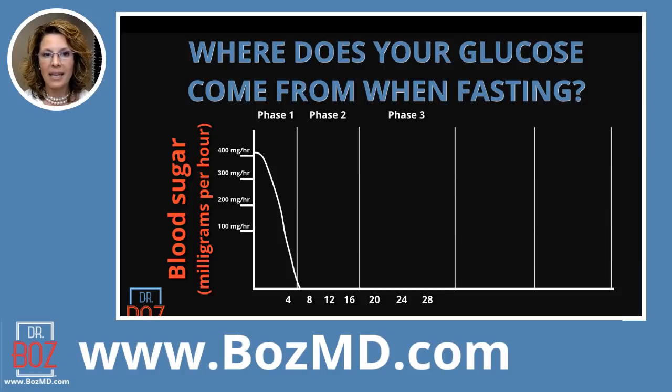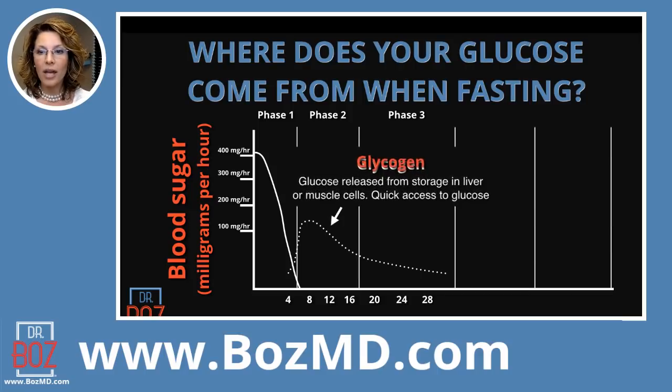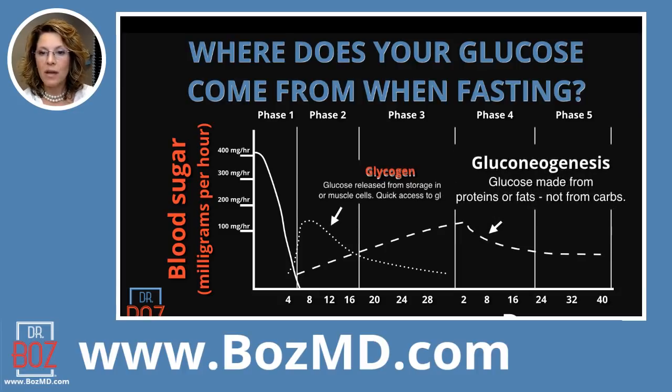When you are in a completely fasted state on a standard American diet, your glycogen storages are going to be pretty much used up by the end of the second or third day. So by 24 to 48 hours you should have a good amount of that glycogen storage depleted. Phases four and five turn into days — by the end of 40 days you see gluconeogenesis, which is glucose made from proteins and fat. That discussion becomes very different when you're on a ketogenic diet.